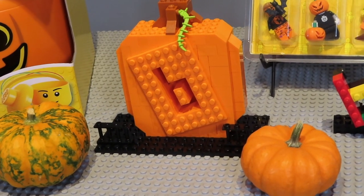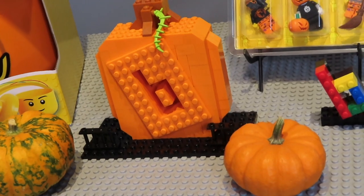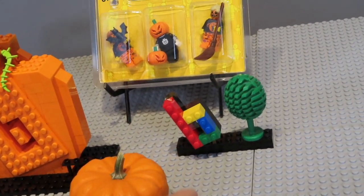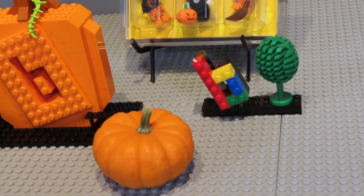This is my entry for the jack-o-lantern contest, and since it's a Brickitect jack-o-lantern contest, I figured what better than the Brickitect logo. This is the logo that we have sitting up on our shelf — I just built that out of pieces in our collection.